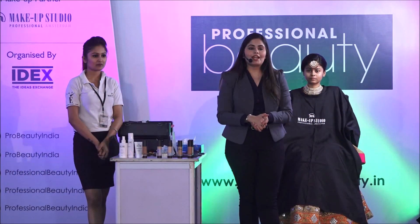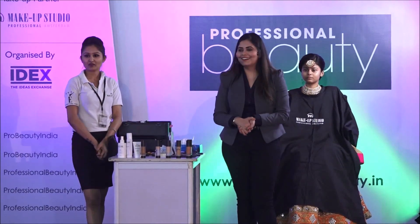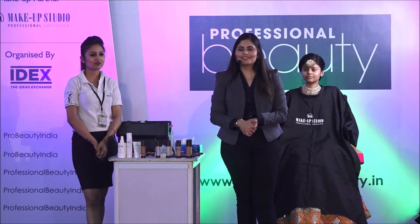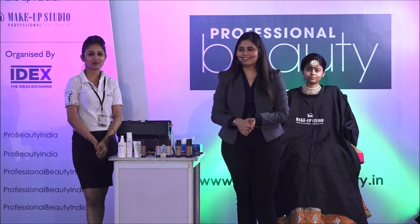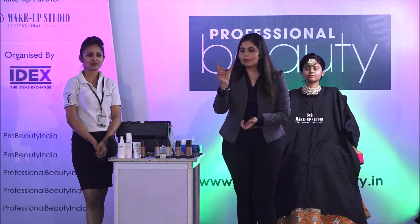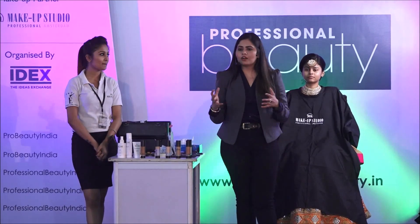Hello 2019! The color of the year is Living Coral - a coral shade with golden undertones. That's the color of the year.